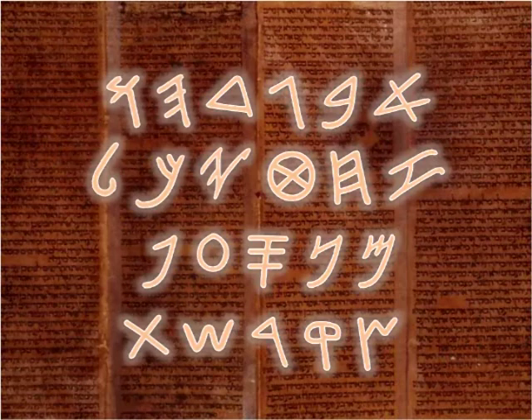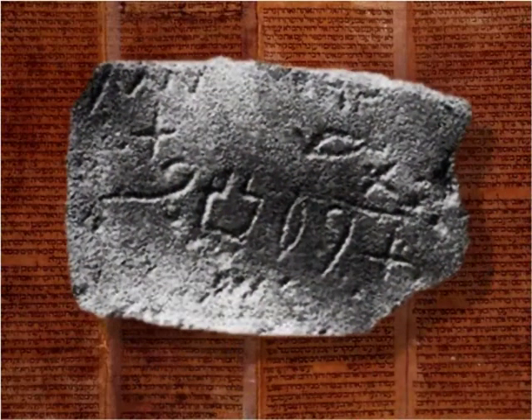Once it was determined that the new script was Semitic, Dr. Gardiner in 1916 was able to translate a portion of one inscription. This inscription includes the Hebrew letters Lamed, Bet, Ayin, Lamed, and Tav — the Semitic word L'Ba'alt, meaning "to the lady."